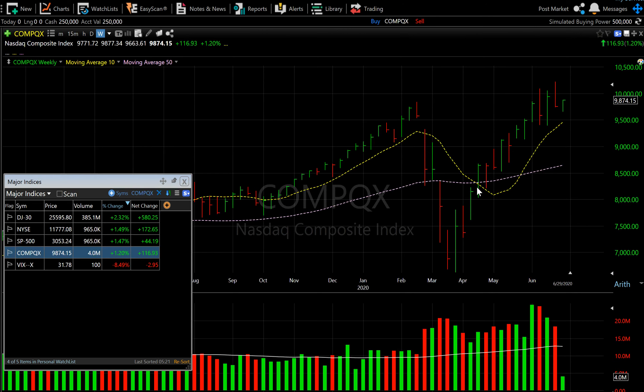The Nasdaq chart still looks rock solid. It's trading well above its 10-week moving average and well above its 50-week moving average. The next key test is whether it can cross the 10,000 price level and stay above it, because it's been getting knocked back quite a bit at that level. Let's see how it behaves in coming days.